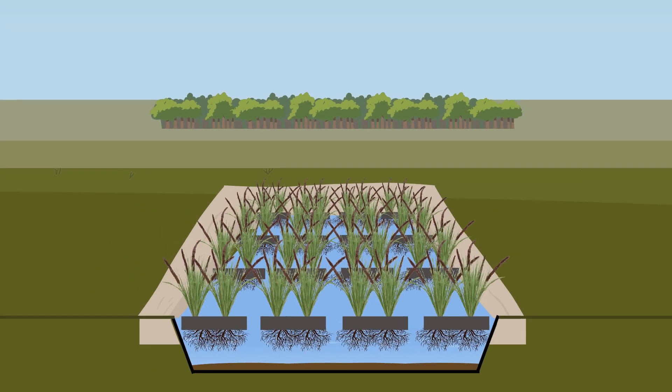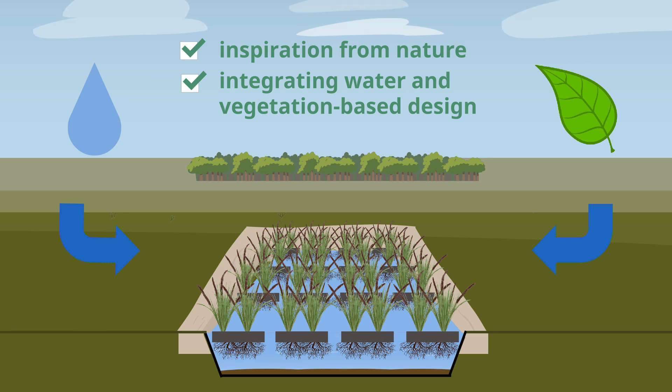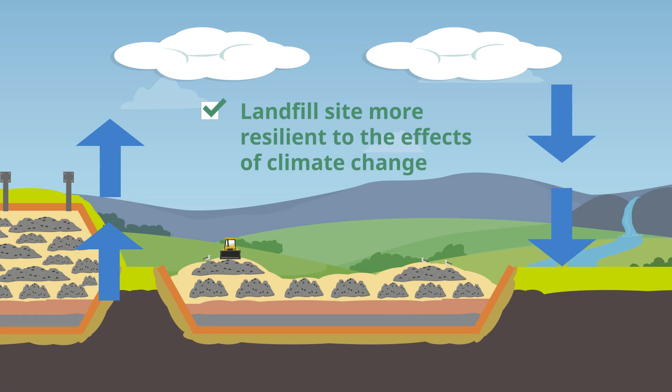Nature-based solutions take inspiration from nature, integrating water and vegetation-based design to provide a network of natural and semi-natural areas to make the landfill site more resilient to the effects of climate change.